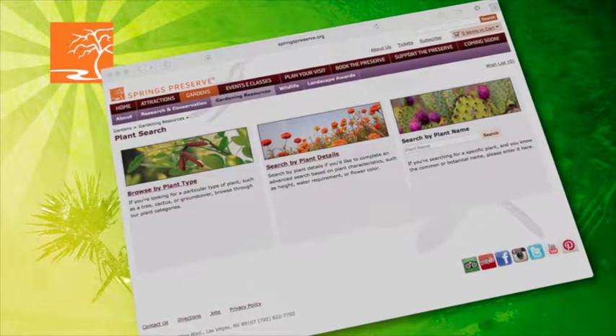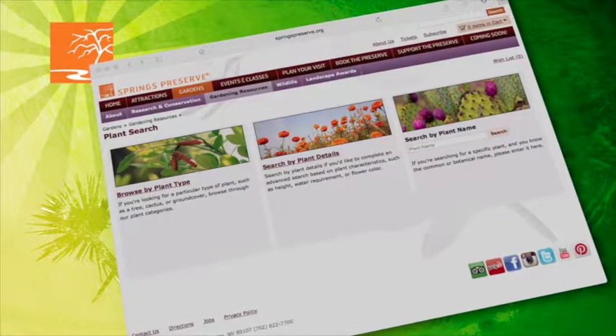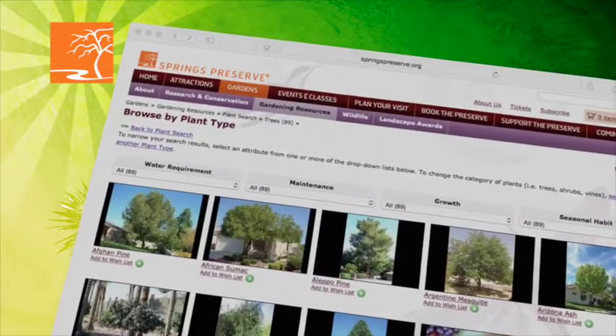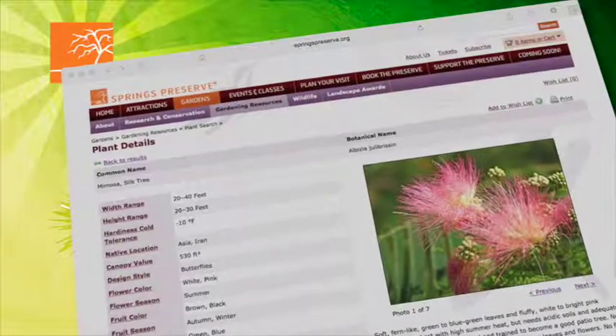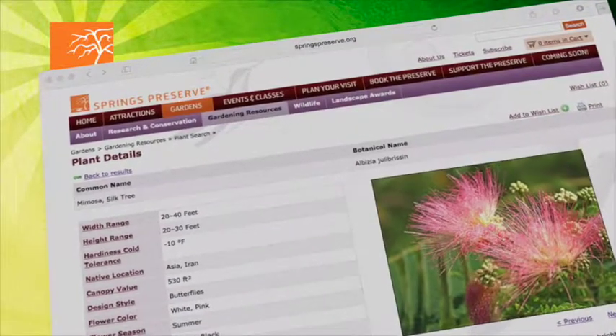Even after hours, armchair gardeners can lay out a fantasy landscape with our online plant guide. There's a lot of criteria you can enter to search for different plants, and lots of ways to glean information from the website using that search engine.